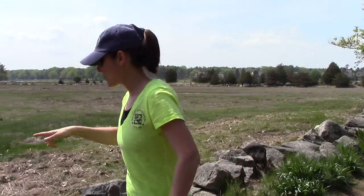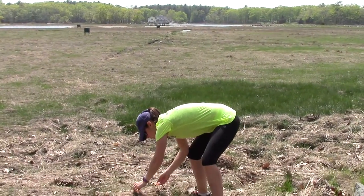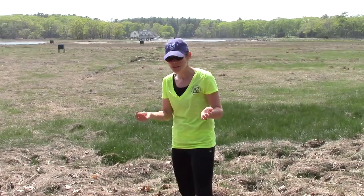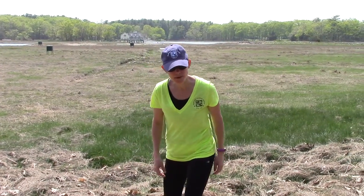Hey, Ocean Runner here. When I was running by the salt marsh, I noticed a bunch of crabs. There's a bunch right here — they're all in a cluster. But when you look at them, they don't have any holes in them, so it doesn't look like a predator has gotten them. I'm not sure what's up with this, so I'm going to talk to Nikki at the Seacoast Science Center and see if I can find out more. Come join me.